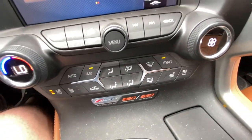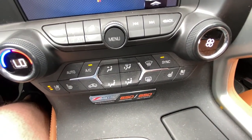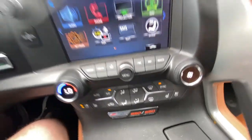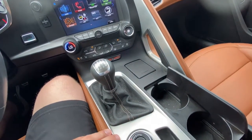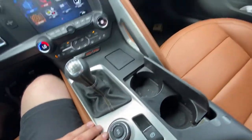You have the Z06 supercharged badge, 650 horsepower, 650 foot-pounds of torque, your 7-speed manual transmission, your different driving modes, as well as the active exhaust system in the Corvette C7.